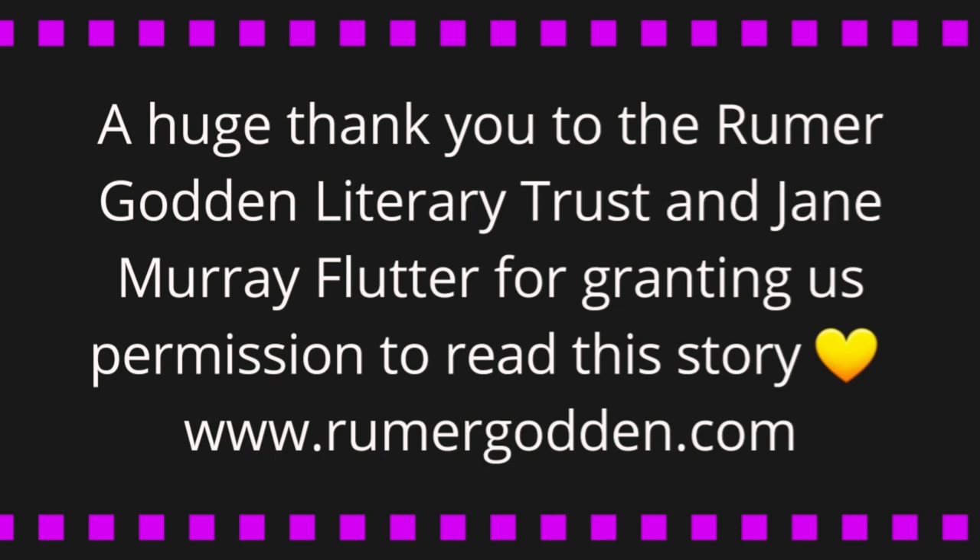If you'd like to know more information about Rumer Godden's works, you can visit the Literary Trust's website at www.rumergodden.com. I will also put this link down in the description box for you. Thank you once again for tuning in. So sit back, relax, and enjoy the adventures that Totty and her friends have. Enjoy.